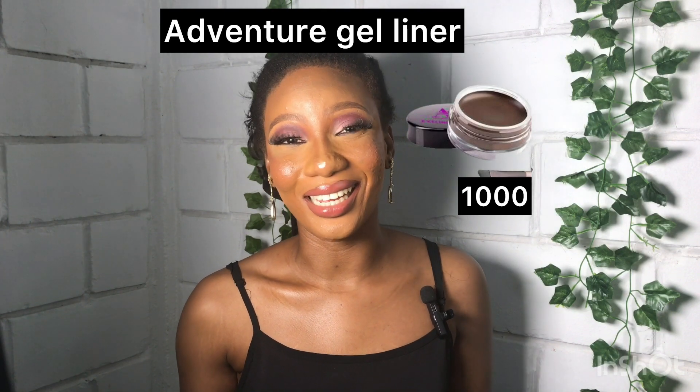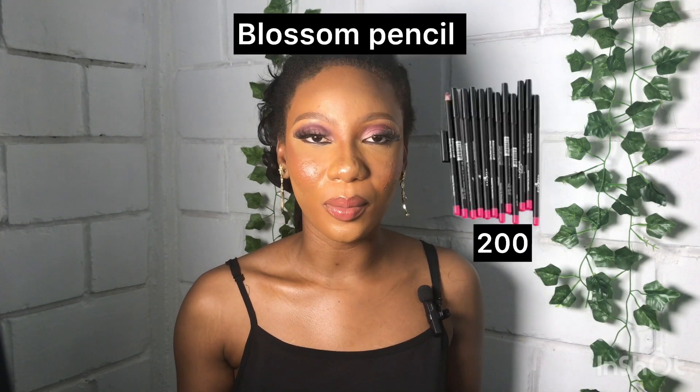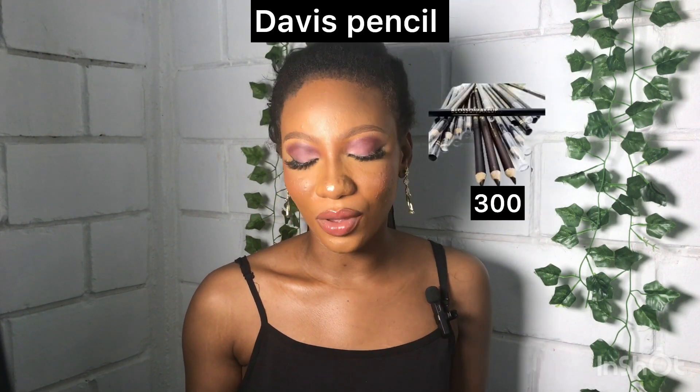For eyeliner, I recommend the Adventure Eyeliner — it's a gel liner and costs 1,000 naira only. For mascara, I recommend the Adventure Mascara at 1,500 naira only. You also need pencils — I recommend Blossom pencils at 200 naira and Davis pencil at 300 naira. You'd also need lashes — you can get quality human hair lashes for 500 naira from any brand.